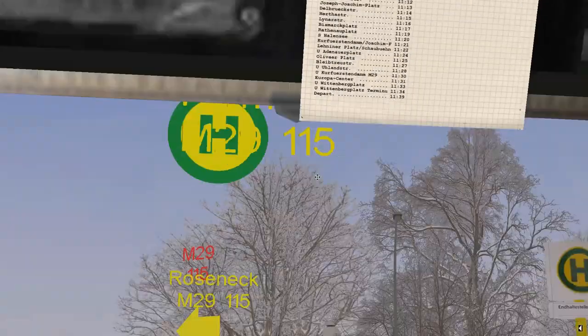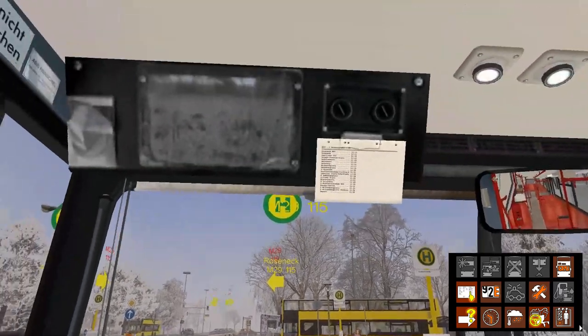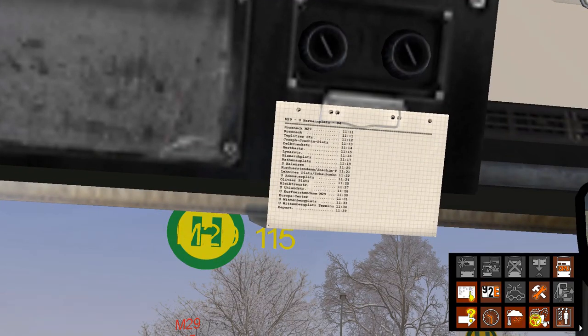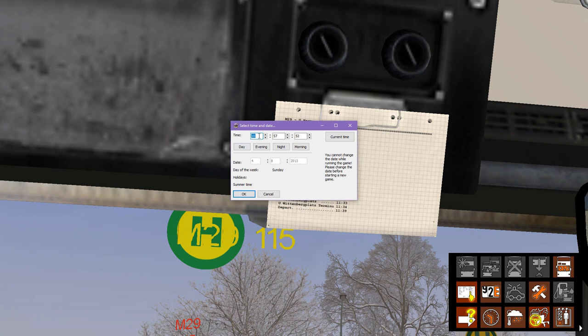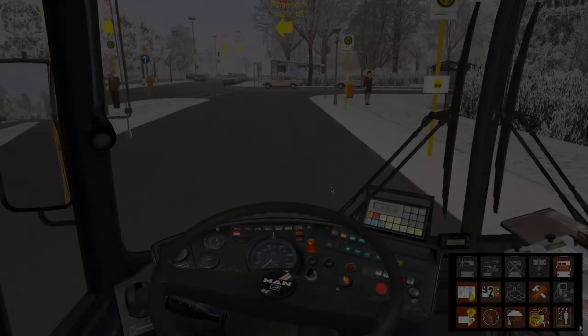Terminating at Wittenbergplatz - I think that's how you say it. It's a nice little route; it crosses over with the X1 and the X10 slightly, although it starts from a different place. We're going to advance time a little bit because our route doesn't start till 11 minutes past 11.